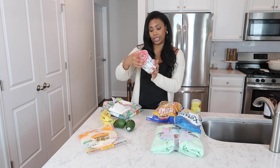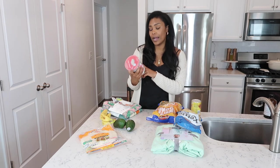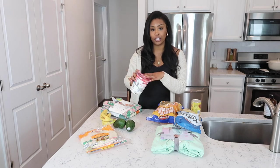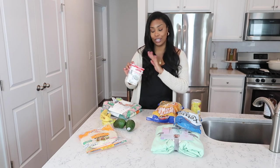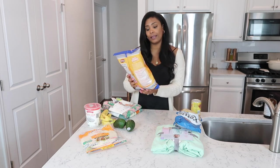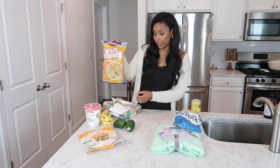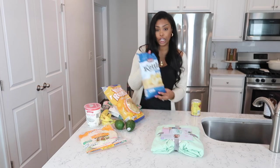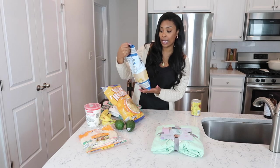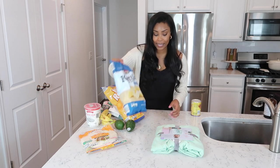I picked up plain whole milk Greek yogurt — I actually give this to my dogs, and you'll see that in an upcoming video. They love it, though I like it too for parfaits. I always pick up a container when I go to Aldi. I also grabbed these Clancy's white round tortilla chips — really good for dipping in guacamole — and some kettle chips that Ryan says taste better than the Lay's version.